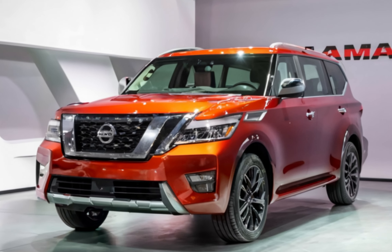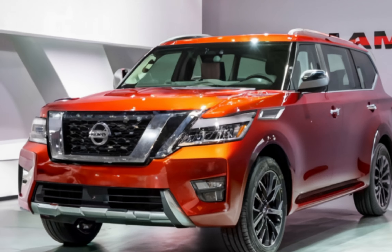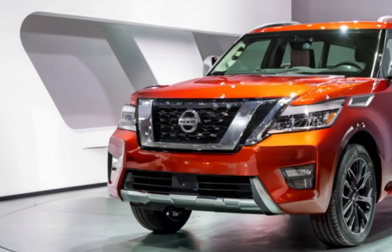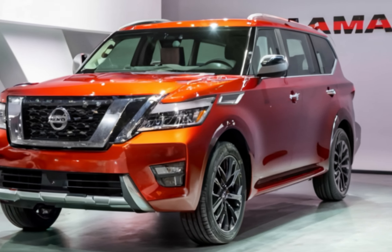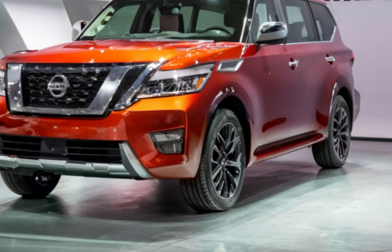Its advanced all-wheel drive system ensures confidence in various conditions, from snowy roads to muddy trails. With a starting price of around $52,000, the 2025 Nissan Armada is competitively priced for its segment, with key selling points including its powerful performance.